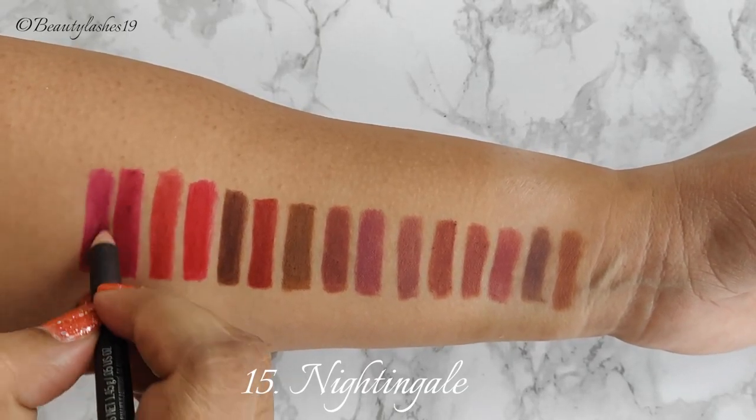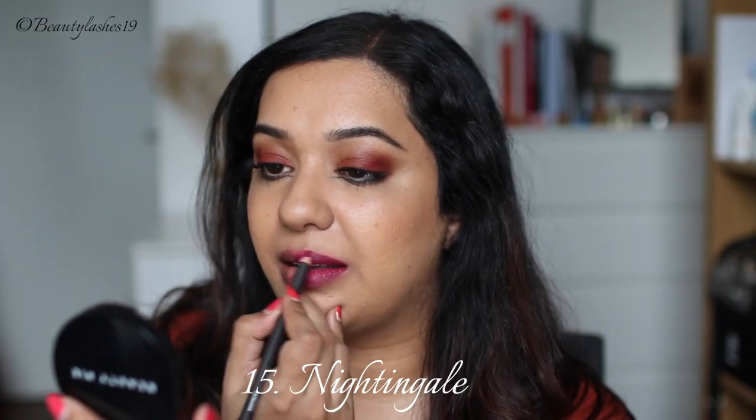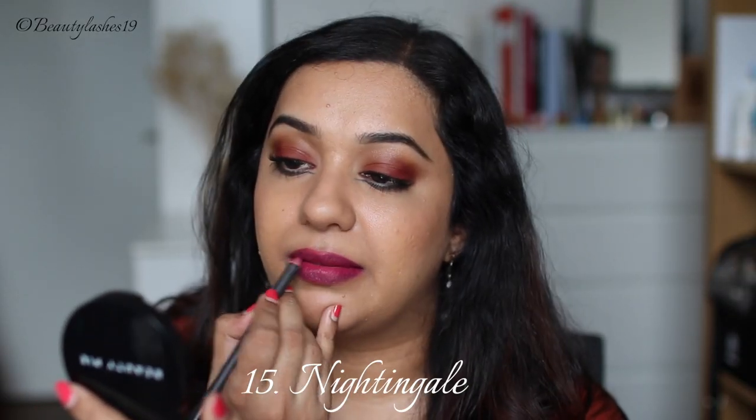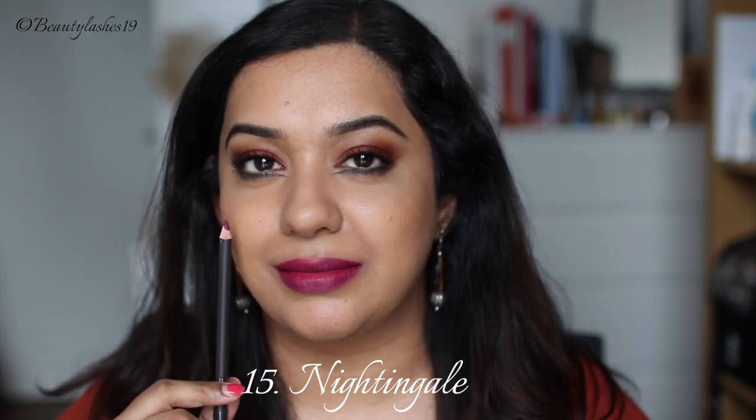Next is Nightingale, which is described as a mid-tonal cream plum. I think it's more of a classic purple lip liner, at least on my skin tone. So if you're looking for a purple lip liner, I would highly recommend this one.